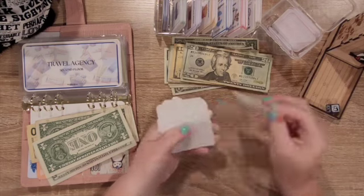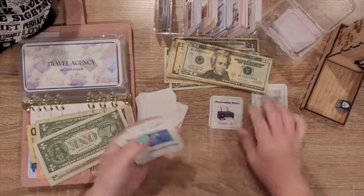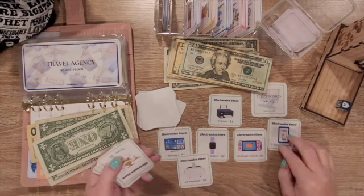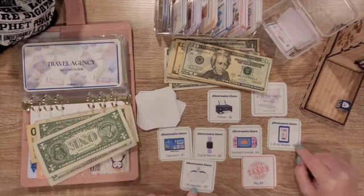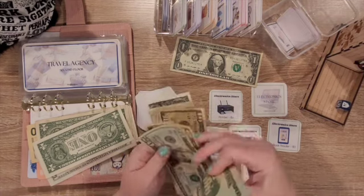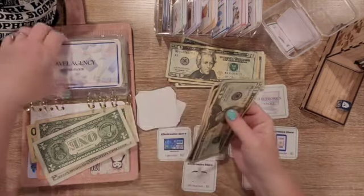I need furniture and electronics. Oh, electronics — perfect, this one we're going to double. Let's see — six. We're going to get a printer for a dollar, a television for three, a digital watch for two, a handheld console for three, and an ebook reader for one — Mike wants one of those. One, two, three, four, five, six items. Three dollars — three, six, nine, twelve, fifteen, sixteen, seventeen, eighteen — 18 dollars going into electronics. I need to double that — so it's 36 going into electronics.